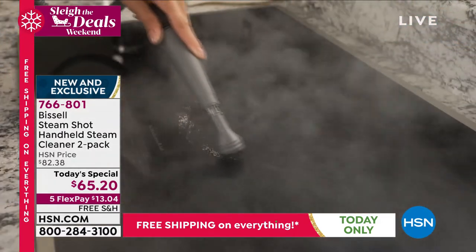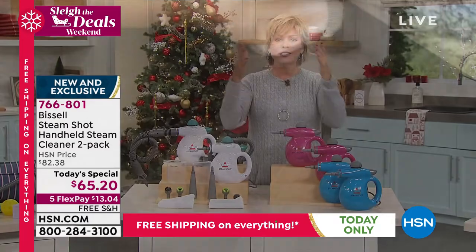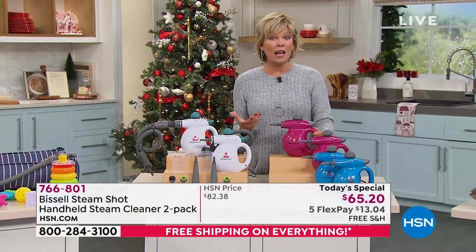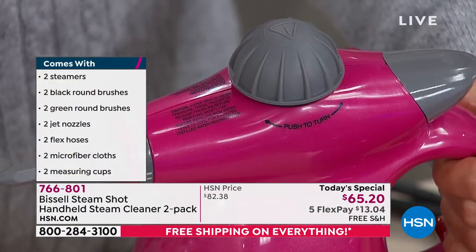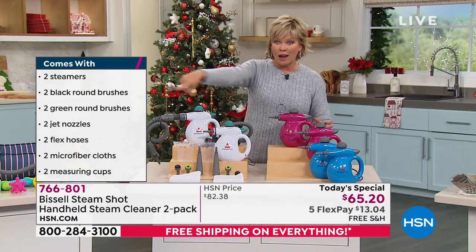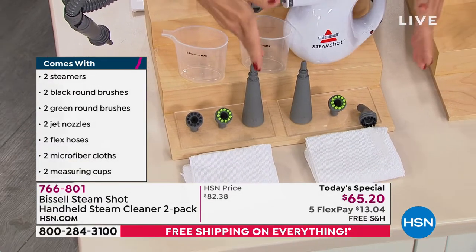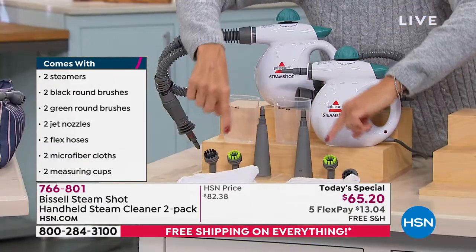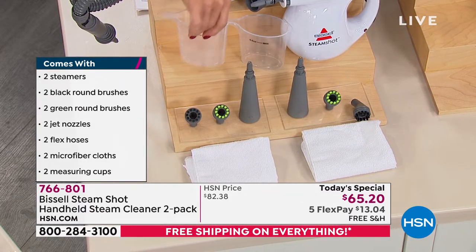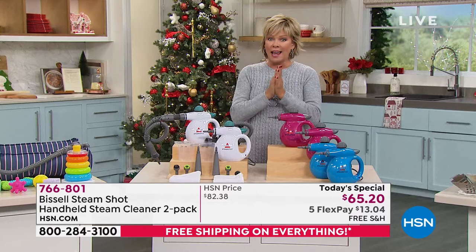The power of steam cannot be underestimated — it's free, it's tap water you put right here in the stainless steel boiler inside, which is why it gets so hot. Steam is so much better than any other option. You get two separate boxes, two completely separate sets: two concentrators, two green nozzles, two grip black brushes, two microfiber cleaning cloths, two hoses, and two canisters. This is the exact amount of water you need to put in your boiler.